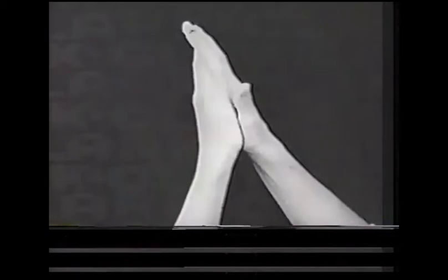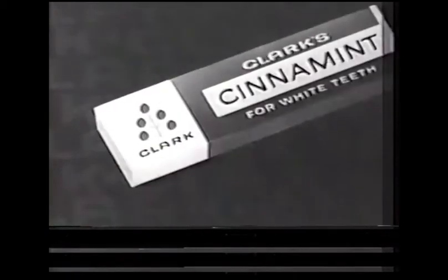Cinnamon! Cinnamon! New Clark cinnamon gum.